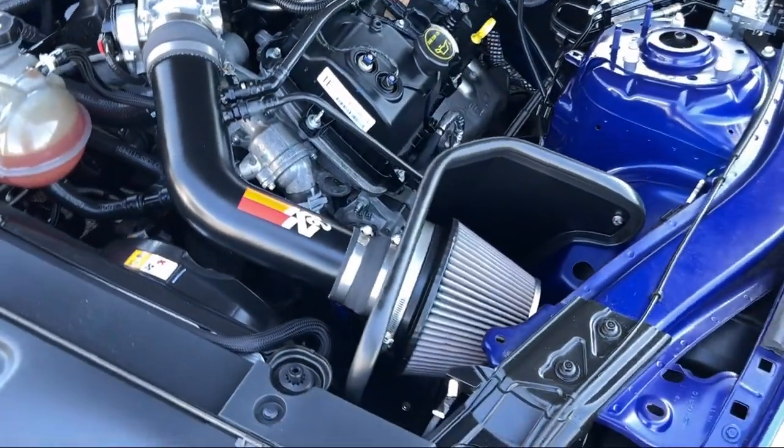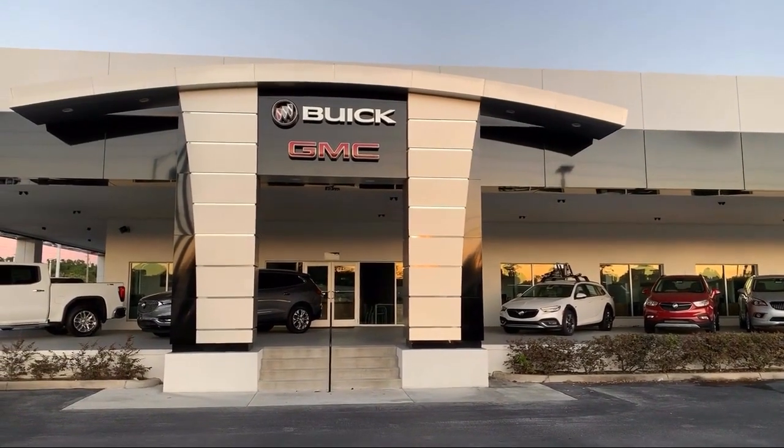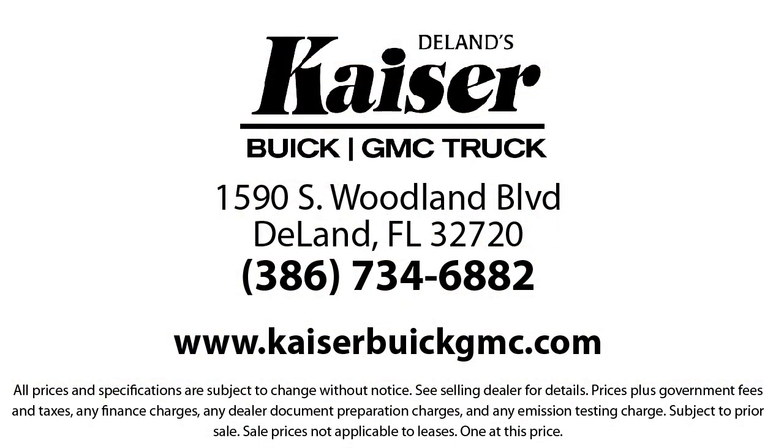Our low pressure, friendly, and knowledgeable staff is eager to help you drive home in a vehicle that is just right for you. So come see us today. Kaiser Buick GMC Truck is located at 1590 South Woodland Boulevard in New Land.